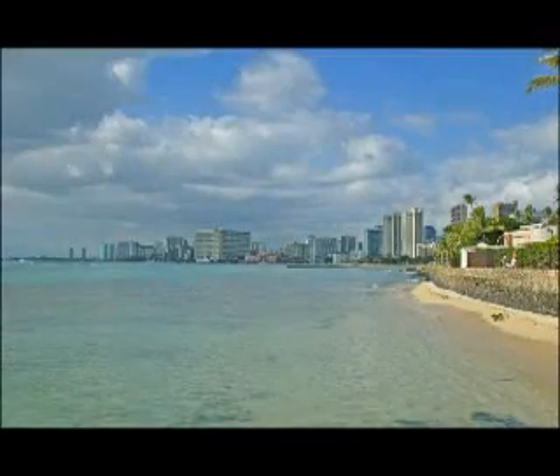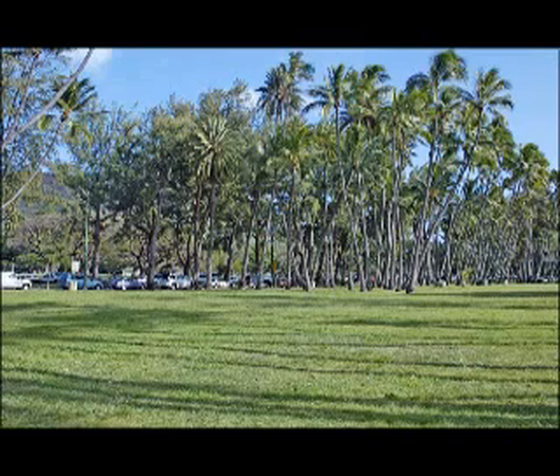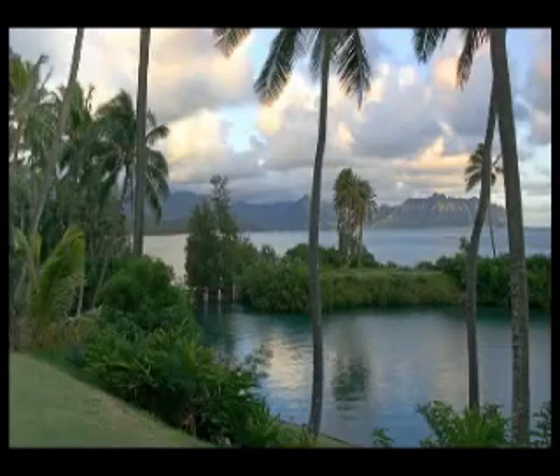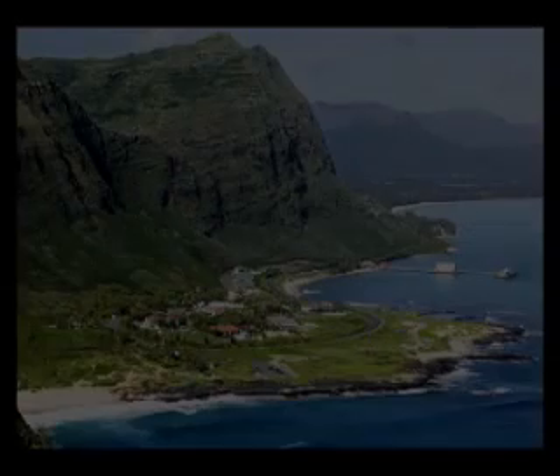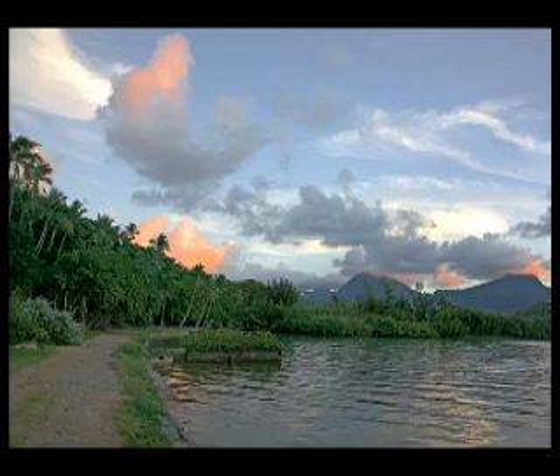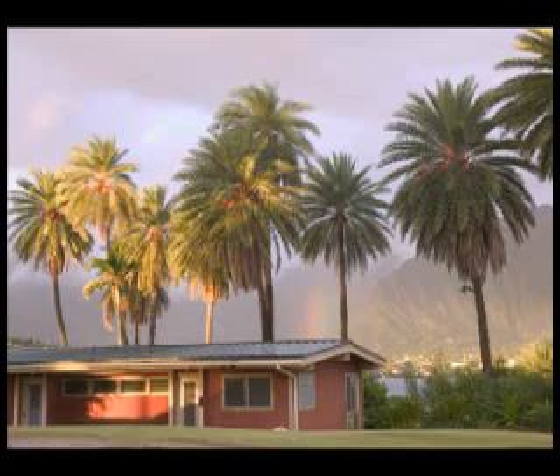Condominiums in the Waikiki area vary from studios, one, two bedroom, penthouses, and there are a few buildings that have three bedrooms. I will concentrate on fee simple ownership — that's absolute ownership — versus leasehold, where you are renting the land under the condominium. Just like you rent a car, you pay monthly lease rent, and you may have to return it at the end of the lease to the landowner.